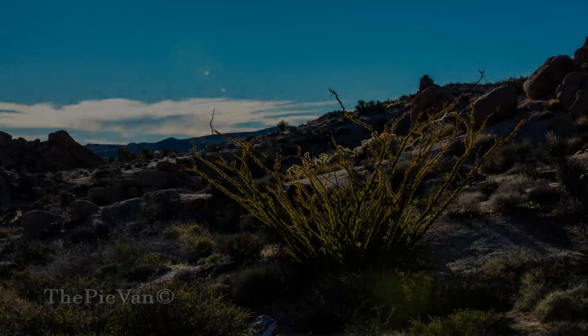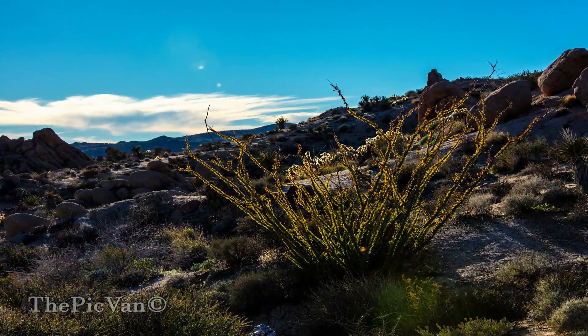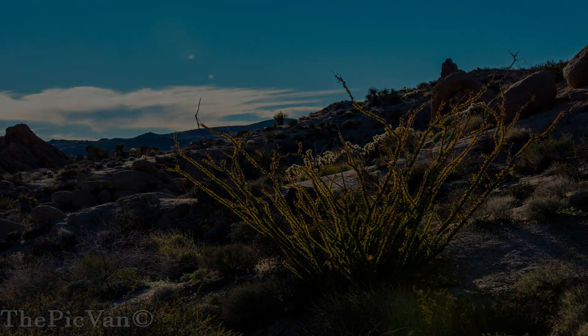Well, we've reached the end of our trip to Joshua Tree. I hope you join me next time. I'll be showing you more places I go and the type of stuff I look for when I'm taking pictures. We'll see you next time.